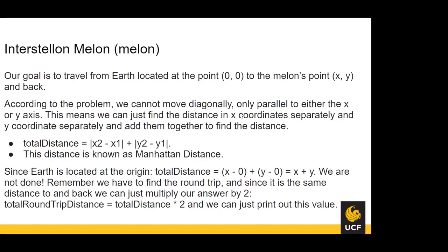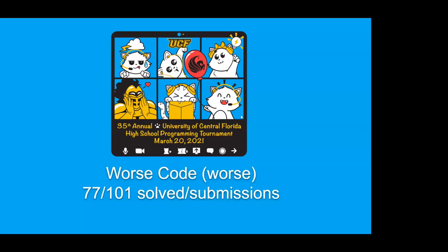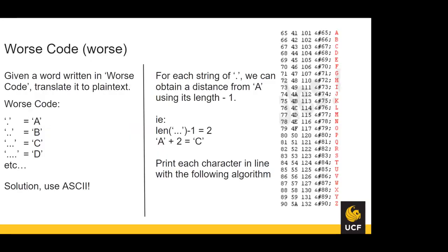Worst Code had 77 solutions and 101 total submissions. Given a word written in worst code, you translate it to plain text using ASCII. For every string — a sequence of dots — obtain the distance from letter A using the length of the string minus one, then add that to the character A to get the resulting character. Read in the line, take each sequence of dots separated by spaces, find the length, add length minus one to character A. Print each character in its respective line without a newline between characters.